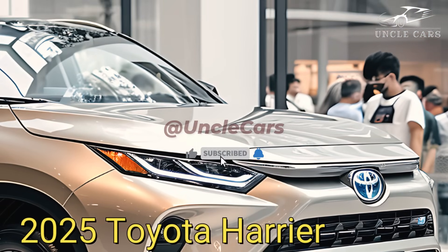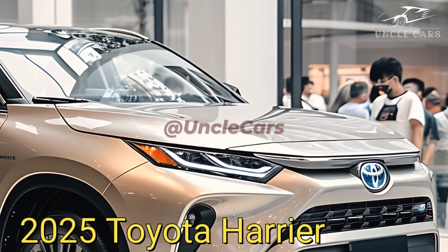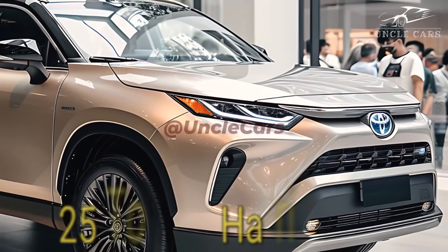Dynamic and elegant, its side profile features rich shapes that strike the perfect balance. A sleek and modern touch is completed with narrow taillights that point towards the rear.